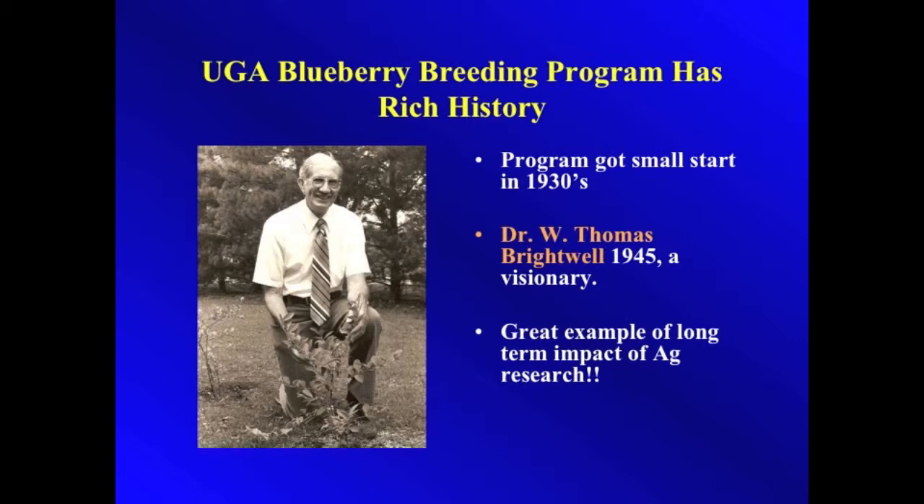The blueberry breeding program got its first start in the 1930s, and in 1945 Dr. Brightwell started his program. Many of you might have heard of the Brightwell blueberry, which is still used today.